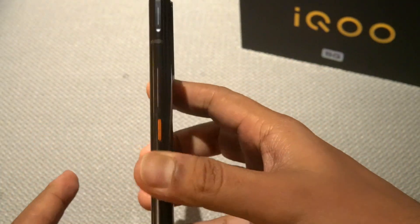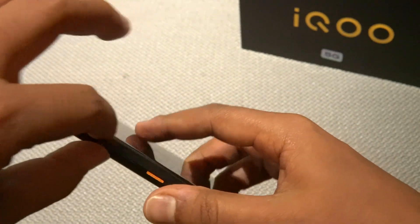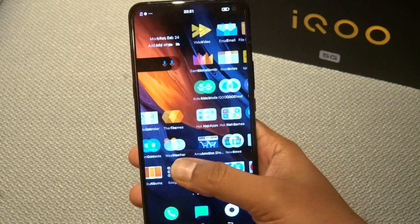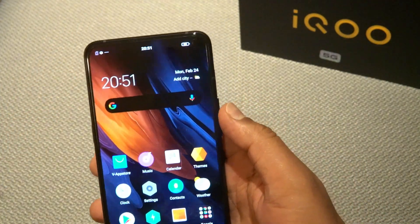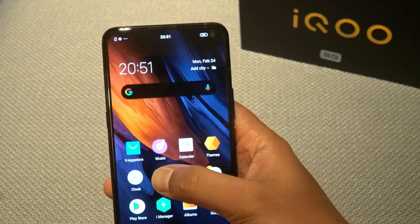The device is slightly thicker but has a good hardware feel. The 6.4-inch AMOLED display offers great viewing angles and great colors. There is a 16MP selfie camera housed in a very minimal punch-hole cutout.